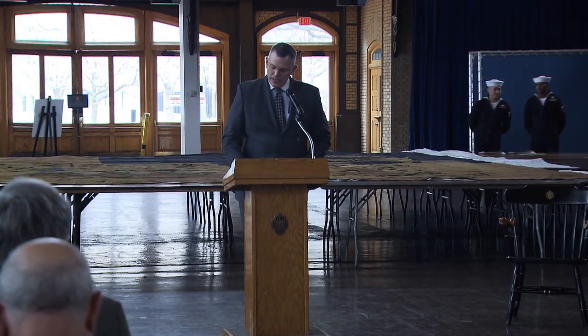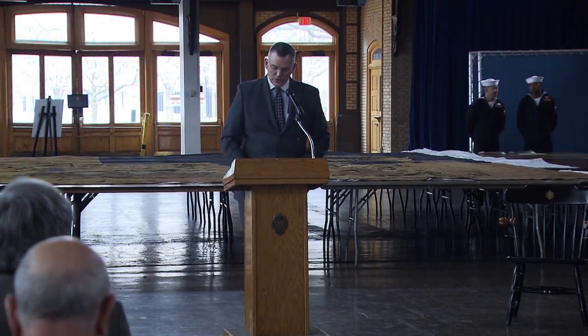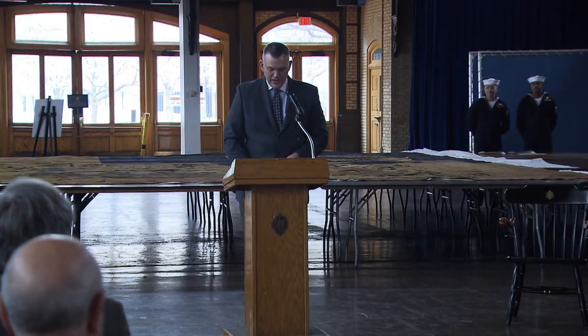Ladies and gentlemen, it's my pleasure to introduce the director of the Naval History and Heritage Command, Admiral Sam Cox.